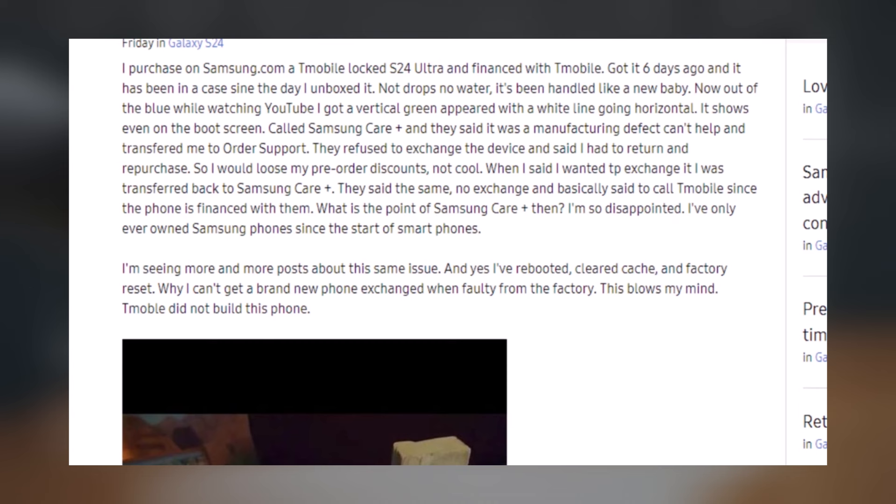One user reported encountering this problem while watching YouTube and even during the boot screen. Despite reaching out to Samsung Care Plus, the resolution offered was unsatisfactory. While Samsung acknowledged the issue stemmed from manufacturing, they refused to provide a replacement device.